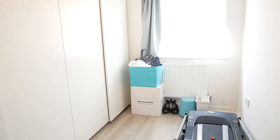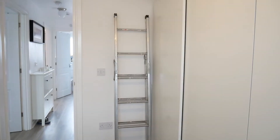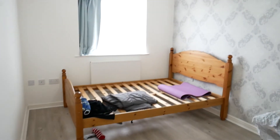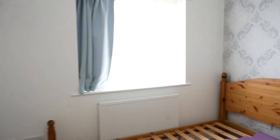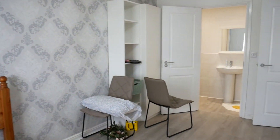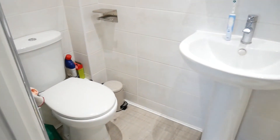Now the smallest bedroom is to the rear here, which I'm sure without the wardrobes you could probably get a double in there. We have the rear bedroom which is a good sized double, as you can see, with ensuite.